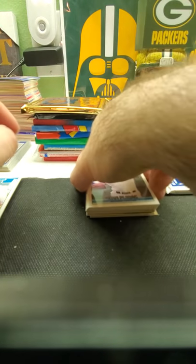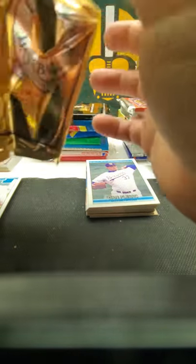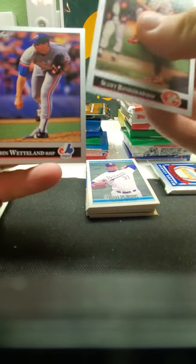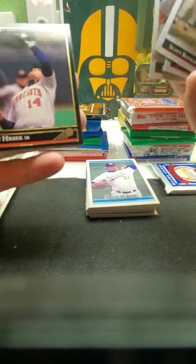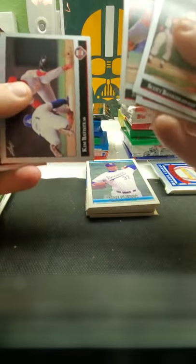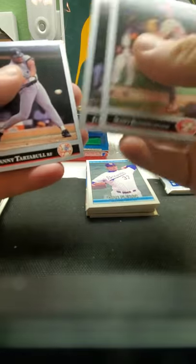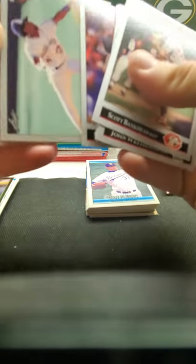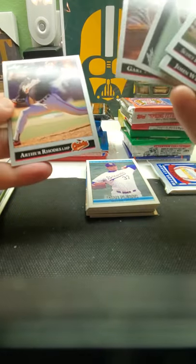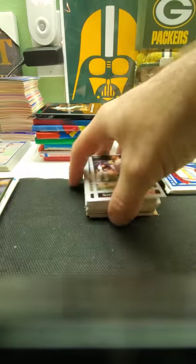Let's stay in '92 — let's do Leaf Series 2. I don't remember if Kent's in one or two — Jeff Kent — he's the only notable really, but you'll get a black card in every pack, just like a parallel. Kent Hrbek is the black card. Danny Tartabull. Brett Saberhagen again. Nobody really, no big names in that one.